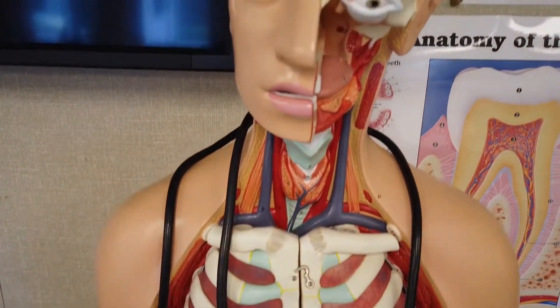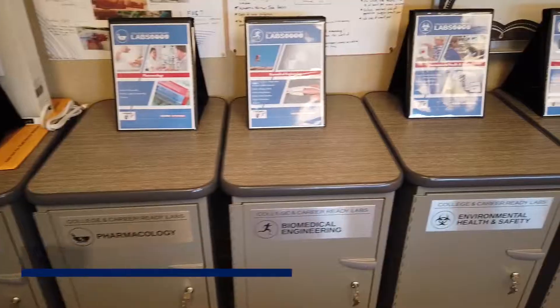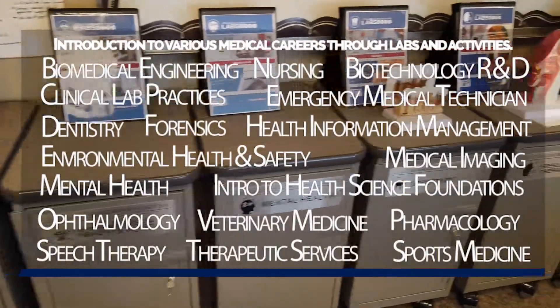My name is Mr. London here at Rogers High School, and I want to introduce you to the health science careers here at Rogers. I teach anatomy and physiology and sports medicine, so if you're interested in anything with the human body, science, or health care careers, this is the class for you.